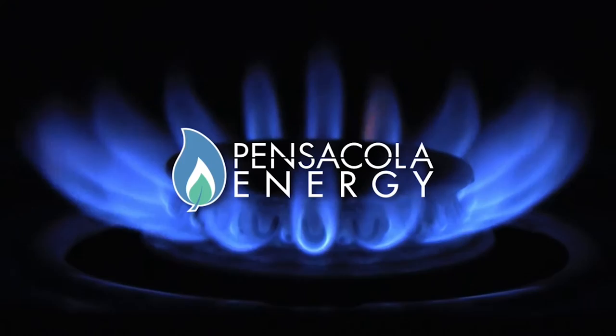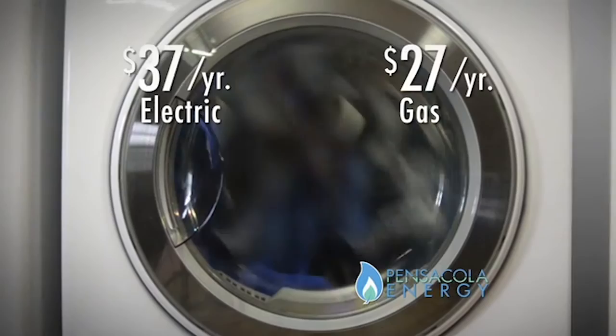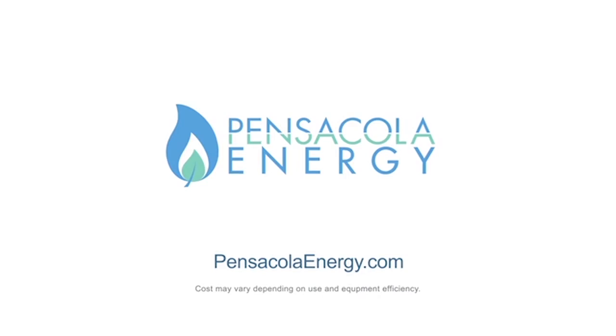Natural gas homes are in demand. We started KW Homes in 1987 and we've been building custom homes in the area since then. A lot of our customers are asking for natural gas. I went with it in my personal home — I especially like the tankless water heater. When we have family over, we don't run out of hot water. Pensacola Energy — go blue and save green. Natural gas dryers may cost a little more than electric ones, but they dry clothes quicker, making them cost half as much to run. Learn more at PensacolaEnergy.com.